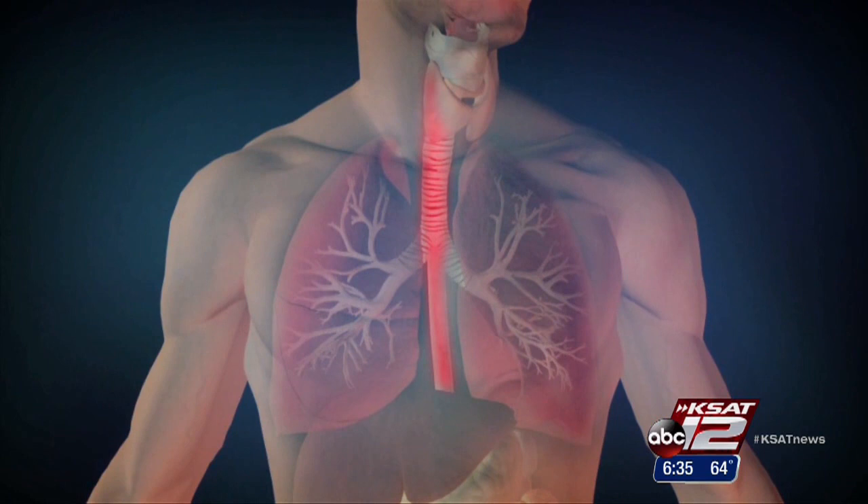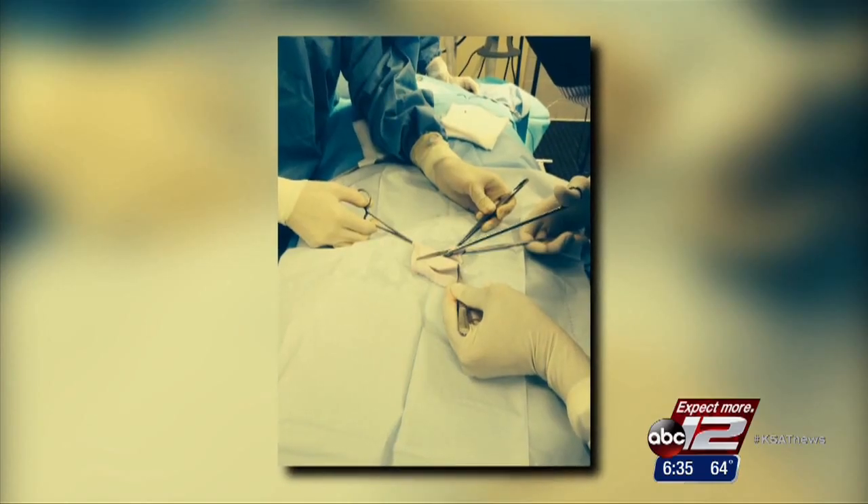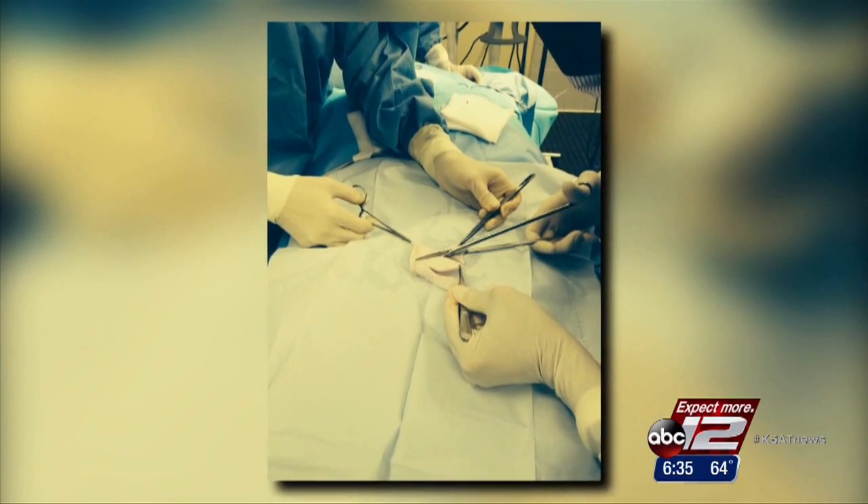The tube can narrow or harden due to injury or disease. And unlike other organs in the body, it can't be replaced with another human organ. In the trachea, there is no good blood supply to be able to sew blood vessels together to affect a transplant.